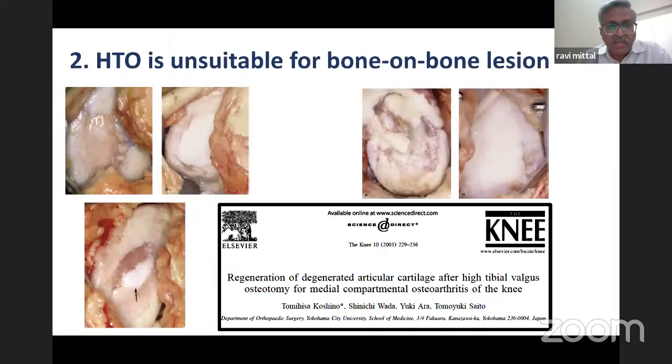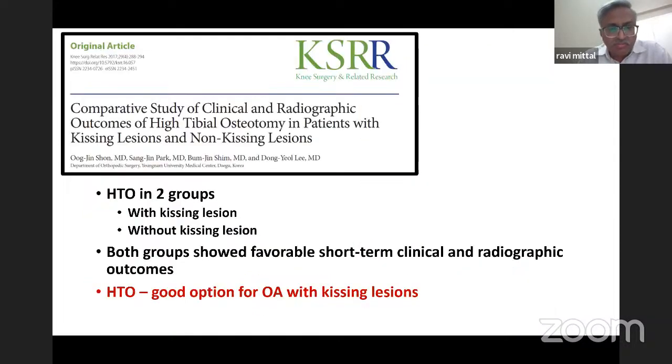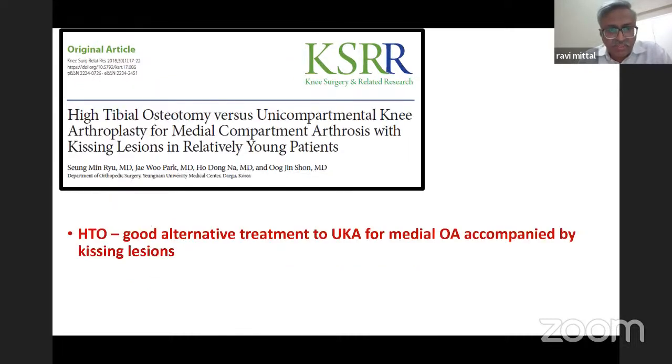Another myth is that high tibial osteotomy is unsuitable for bone-on-bone lesions. Koshino has shown that HTO can be done even where there is bone-on-bone — a kissing lesion — and that cartilage regenerates in the medial compartment on both the tibial and medial sides. Reports have shown that HTO is a good option for osteoarthritis with kissing lesions, and a good alternative to unicondylar replacement for medial compartment osteoarthritis accompanied by kissing lesions.